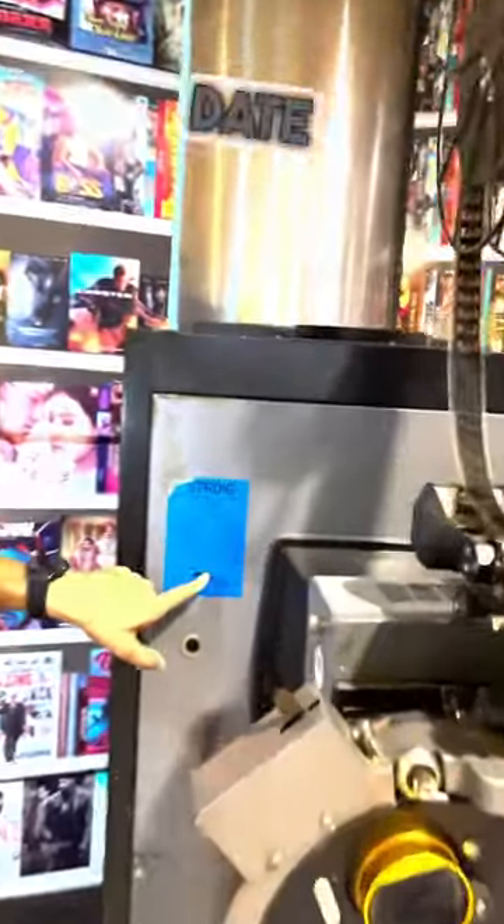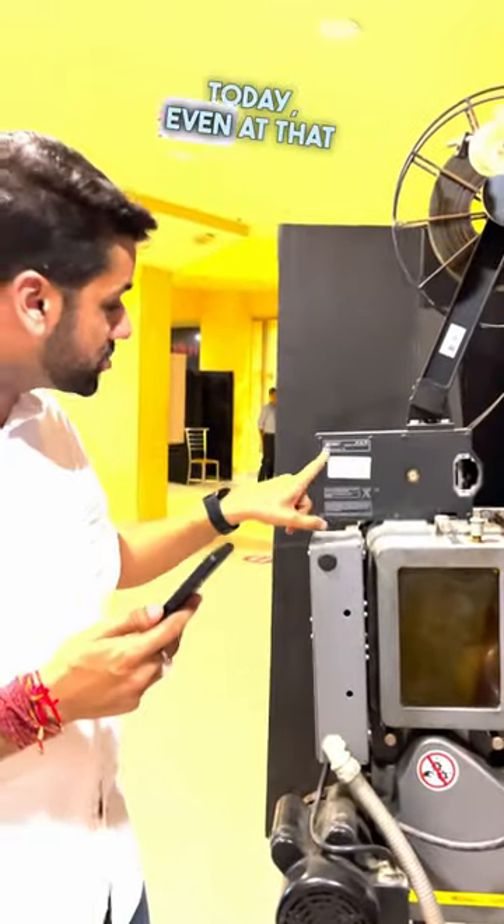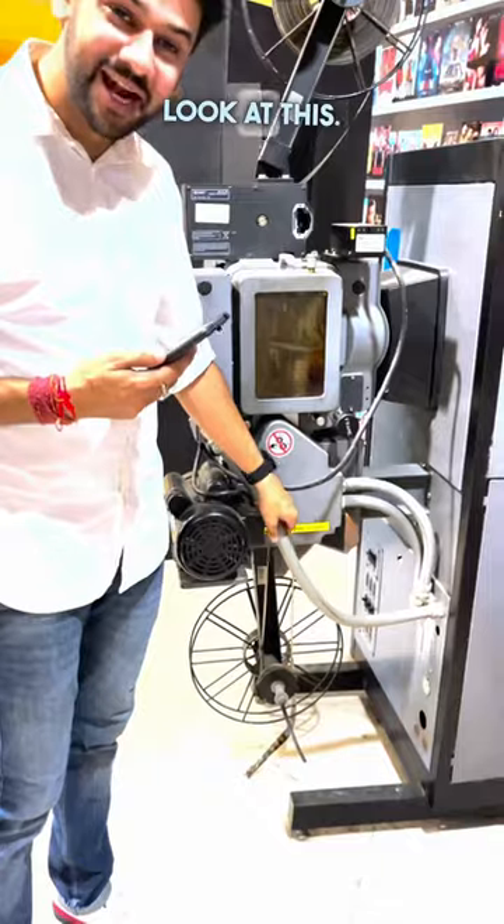When I looked at the manufacturer's date, it's been manufactured in 2007. And those people were doing Dolby — at that time, Dolby digital sound came. Look at this.